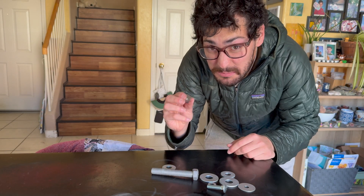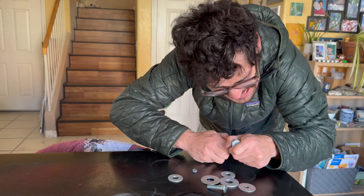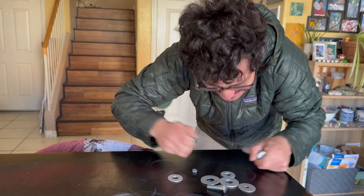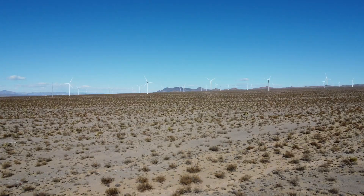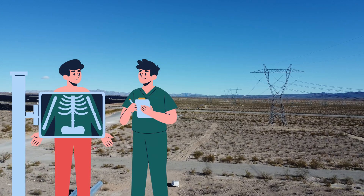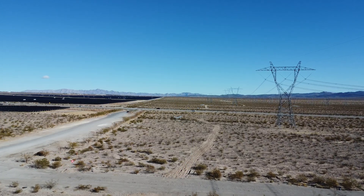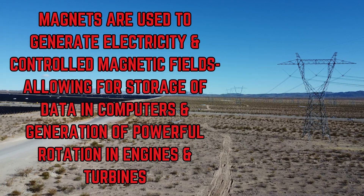Rare earth magnets are used in electronics because they are the strongest types of magnets available, and they are ideal for applications where high magnetic force is required in a compact space, such as wind turbine generators, computer hard drives, medical imaging equipment, and electric vehicle motors. The most commonly used rare earth magnet is the neodymium iron boron magnet.